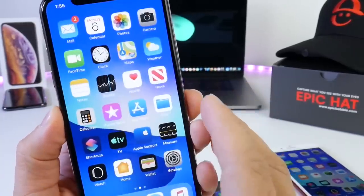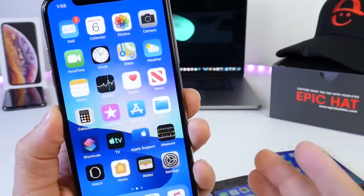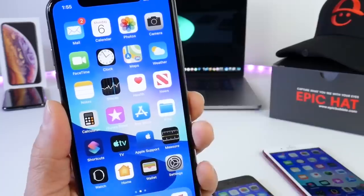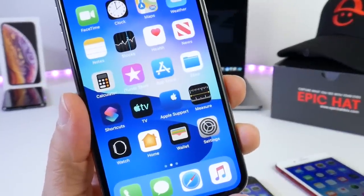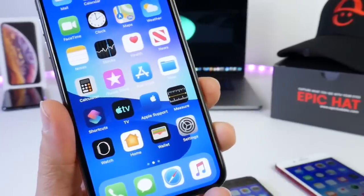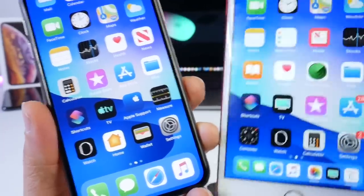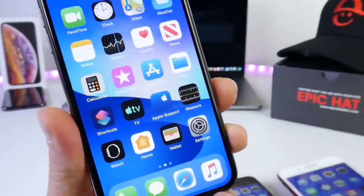We could see maybe a gold master copy before the official launch, but the software won't be getting any major features or changes from this point on out. Now the most important change and feature with iOS 12.3 is the TV application. As you see here we have a brand new icon. If we take a look at previous versions of iOS, that was the old TV application icon, and now it looks like this.